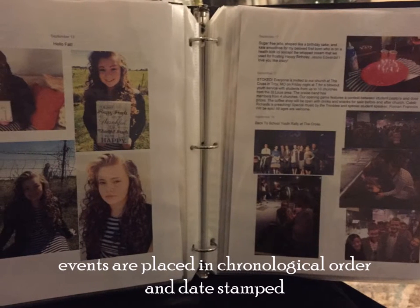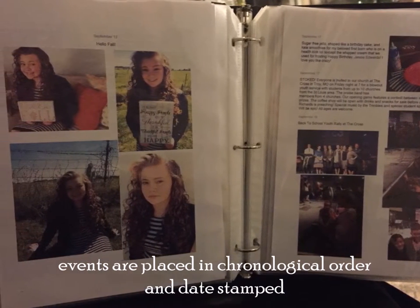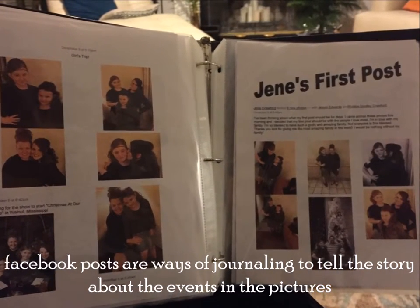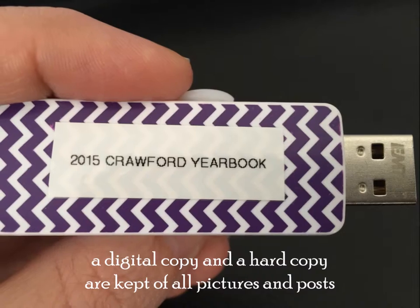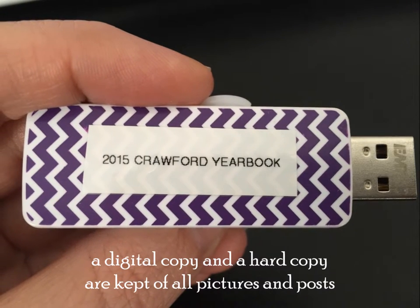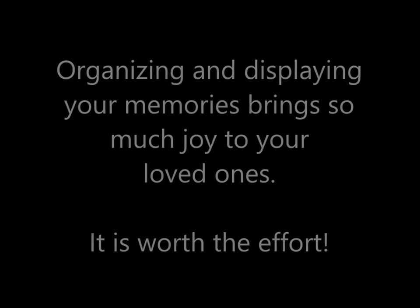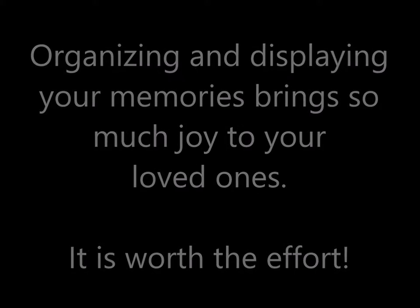Events are placed in chronological order and date-stamped. Facebook posts are ways of journaling to tell the story about the events in the pictures. A digital copy and a hard copy are kept of all pictures and posts. Organizing and displaying your memories brings so much joy to your loved ones — it is worth the effort.